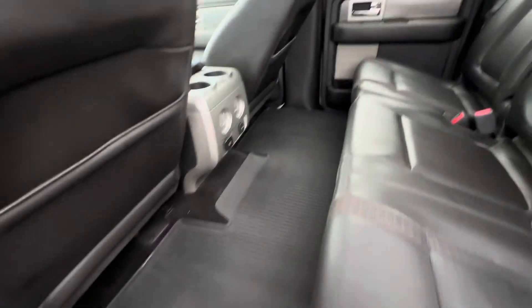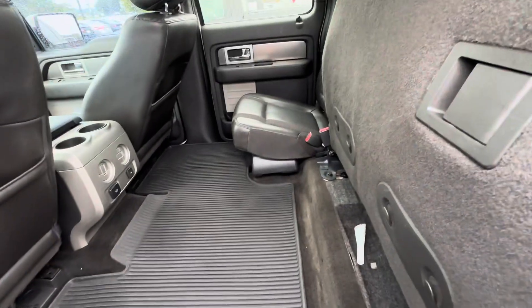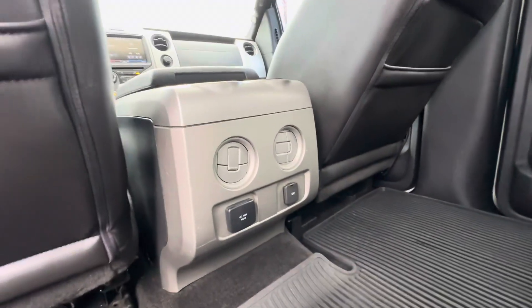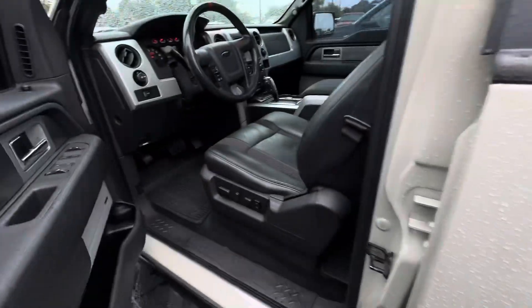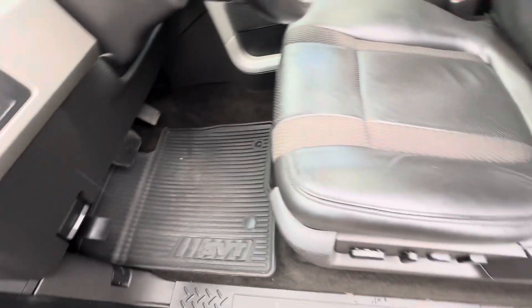Here's the interior. Rubber mats throughout the whole entire vehicle. You can fold the seats up for more storage as well. There are a couple of outlets there, and plenty of room. Here's your driver's seat — SVT floor mats, which is pretty cool.